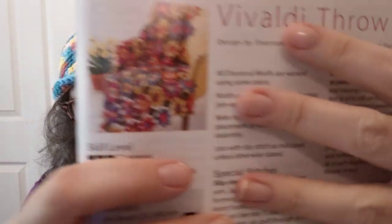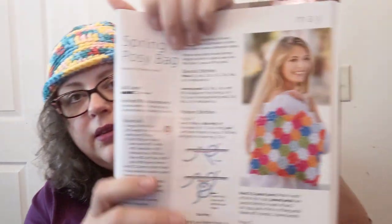The Vivaldi Throw — the one with all the motifs and flowers over the chair — is skill level intermediate, done in DK weight, a three weight. There are diagrams on how to put it together. The Spring Posy Bag — that bag I love with the little flower motifs — is also intermediate, done in a three weight DK in mercerized cotton. Yes, I love mercerized cotton.